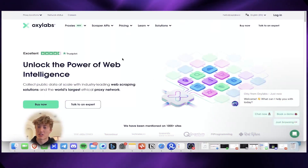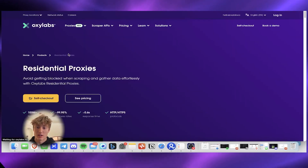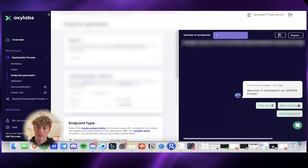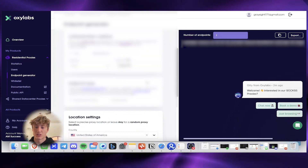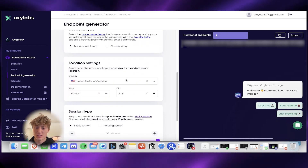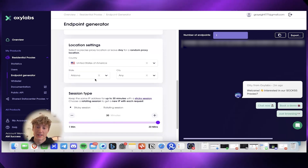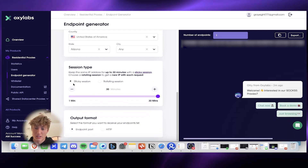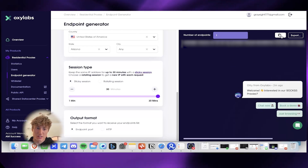On the Oxylabs website, go ahead, hit Proxies, then Residential Proxies. Buy at pay-per-gigabyte and check out. Once you're at the dashboard, go to the left-hand side and click on Endpoint Generator. Make sure your username and password are filled in. Then choose the location — this video is dedicated for the US, so click United States of America as the country, and any state or city you want. Then click Sticky and set that to 30. Now we have our endpoint information to copy.